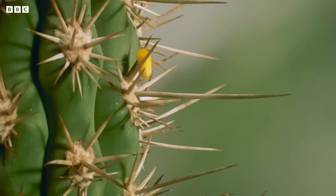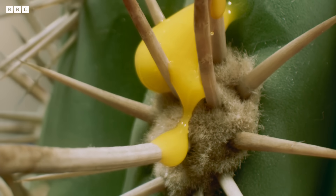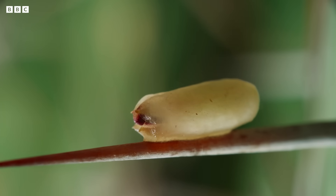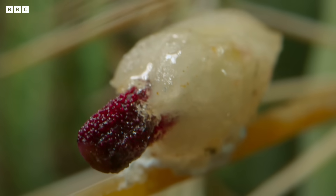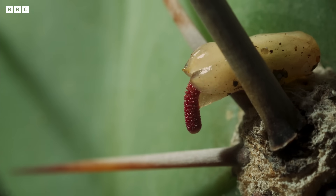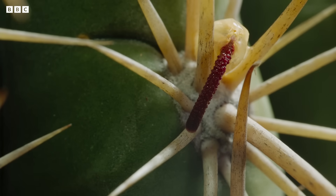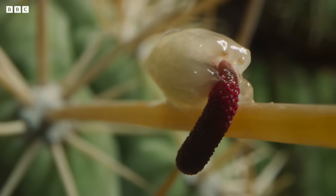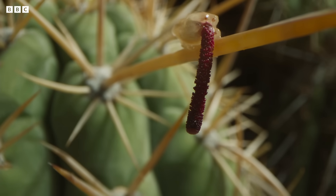Their goal is the water inside this hedgehog cactus. Using the spines as anchors, the seeds start to germinate. Each produces a long probe with which to try and locate the cactus's skin. For most, that's a stretch too far, and they perish.